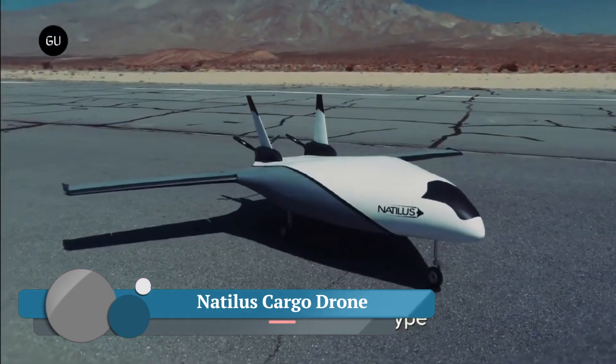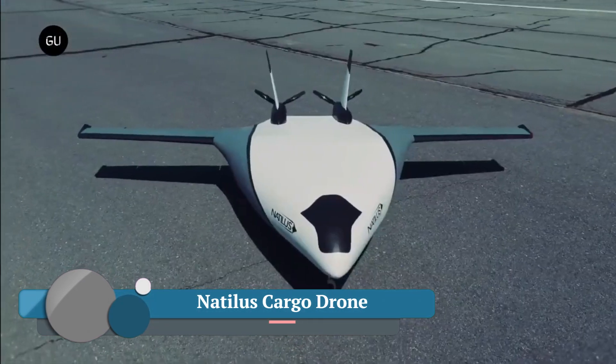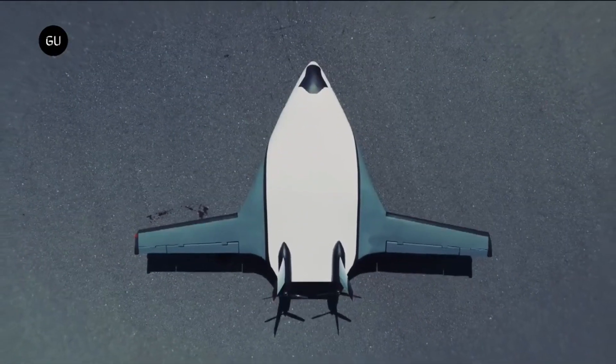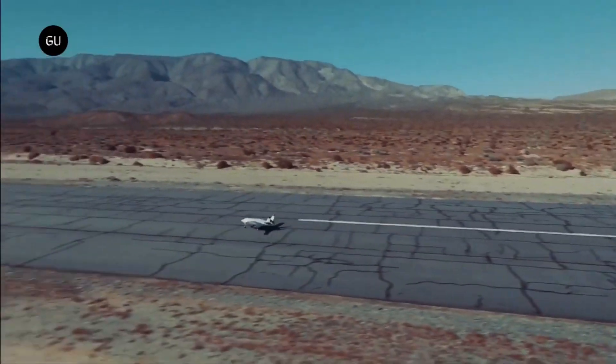Natila's cargo drone is a type of autonomous cargo aircraft, also referred to as an unmanned aerial vehicle, UAV. Unlike traditional cargo planes,